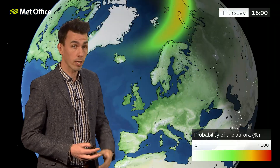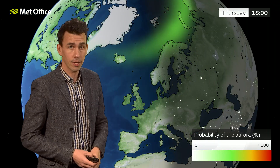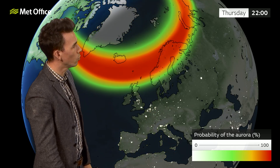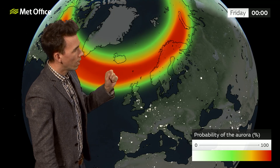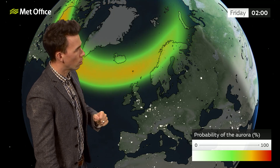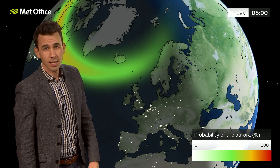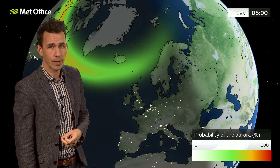With the skies clearing quite widely on Thursday evening, a heads up that it's a good evening to see the aurora, particularly if you're in the northern half of the UK. A good chance of seeing a strong aurora there, probability shown by the key, and peaking around 10pm on Thursday evening.